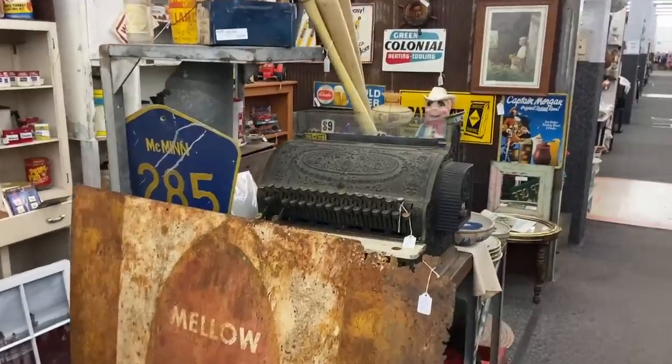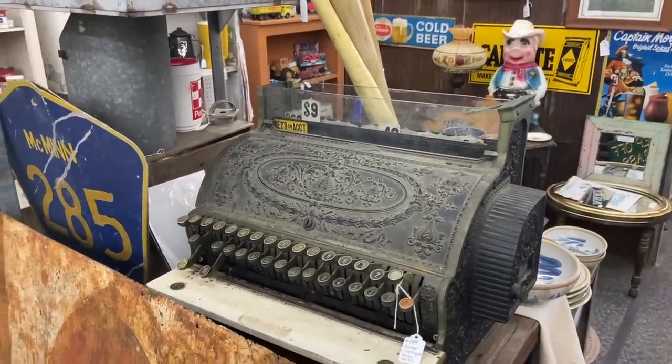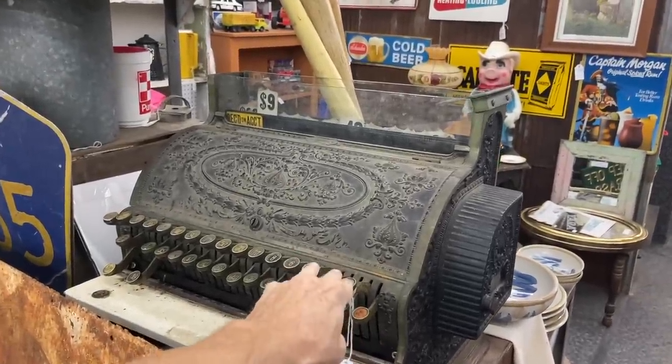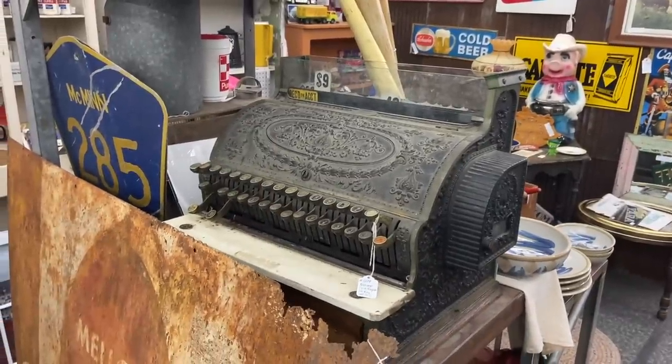This booth definitely has some old stuff. We've got this neat old cash register, although it's missing its lid — that would have just been metal that could be restored — and no key. They are asking a hundred bucks, which if you knew how to restore this could be a great deal, or if you just wanted it for the look.